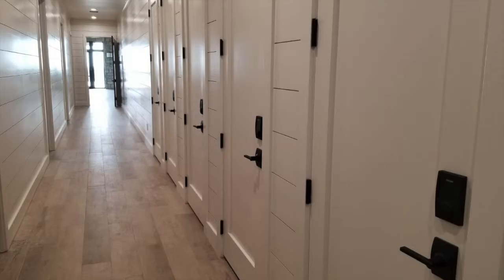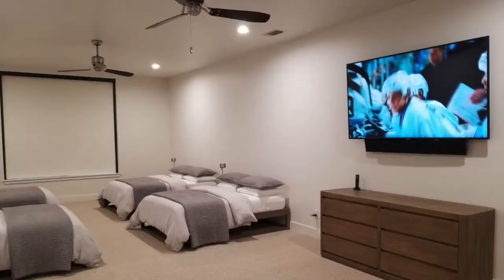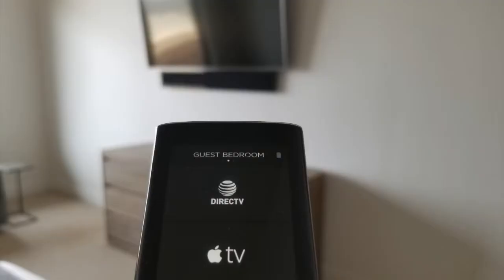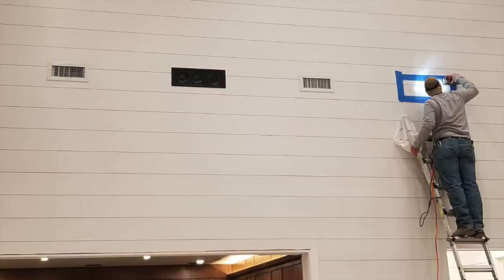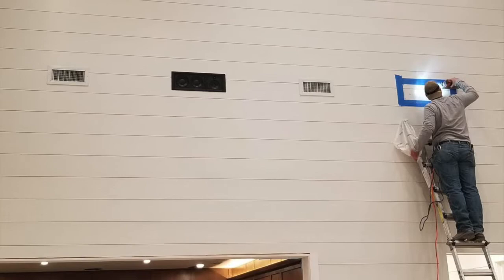What's cool about Savant is we could control every single one of the doors, the rooms, and audio in those rooms. This particular house had 21 TVs and 20 different audio zones.